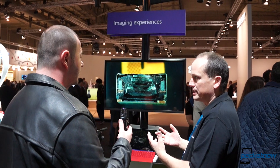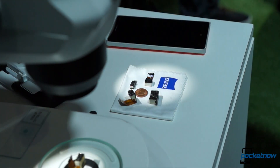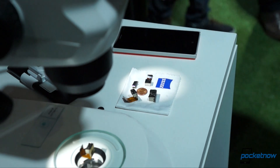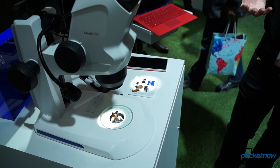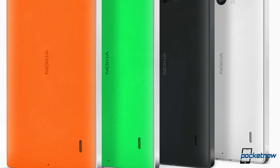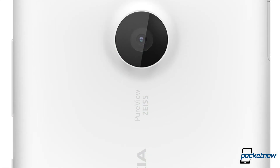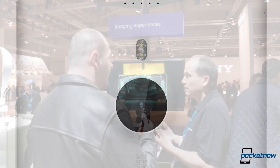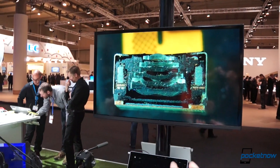We also understood that the same lenses and sensor could generate different results in different phones based on the software image processing. This is also the case with the Lumia 930 and Lumia 1520, which share the same camera. Zeiss had a Lumia 930 camera module dissected in front of a microscope where they showed off the entire system from the six lenses to the motor components responsible for optical image stabilization.